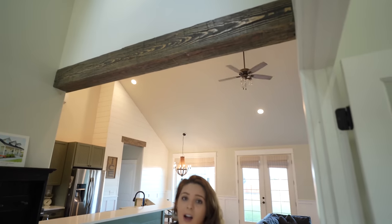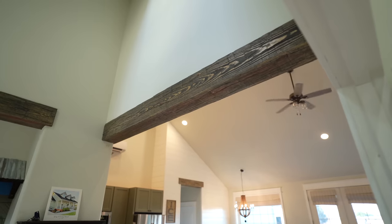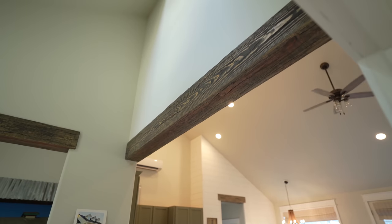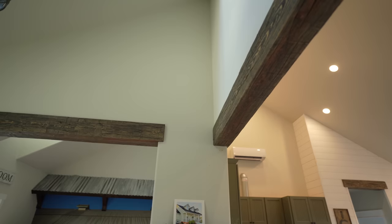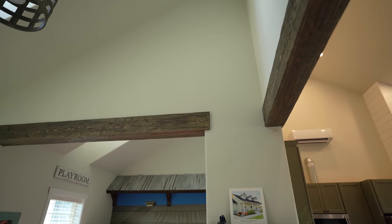I want to start with DIY number one, which is probably my favorite — these beautiful DIY custom rustic beams. They're hollow and made out of 1x6 lumber, and we absolutely love them. The one in our kitchen area cost about $35 to DIY. We're actually going to be putting them in our living room on our 22-foot ceilings, which adds a little character and warmth — especially in a home that's super white.